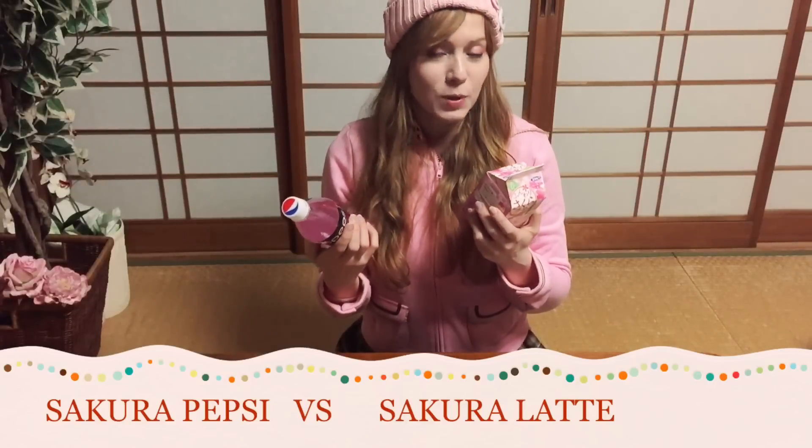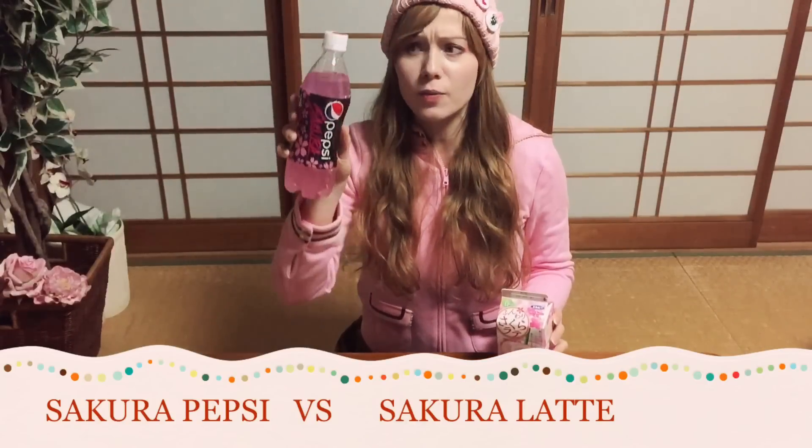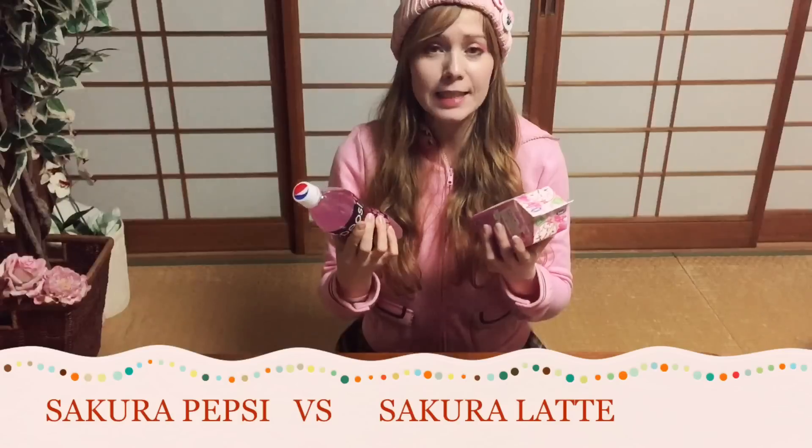I'm very suspicious of both of those, especially of the random pink — it does not look healthy. So let's see how it tastes and if it actually tastes of sakura, or whether they were just fooling us.